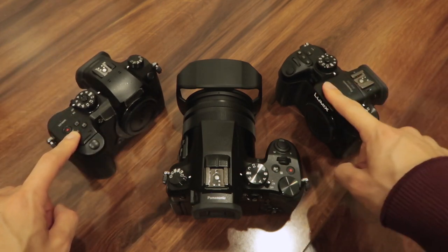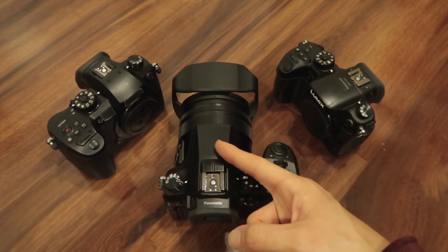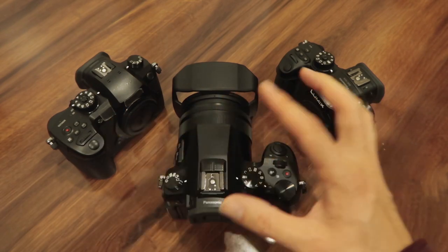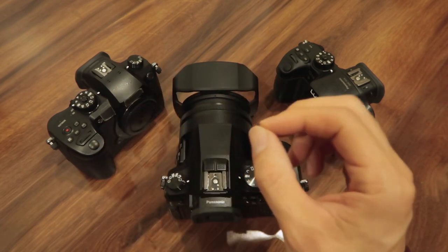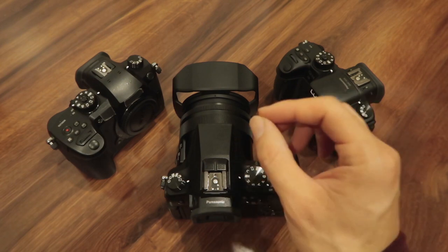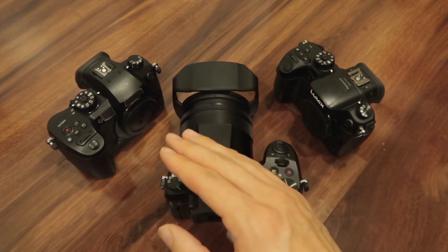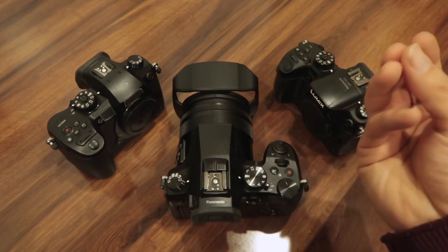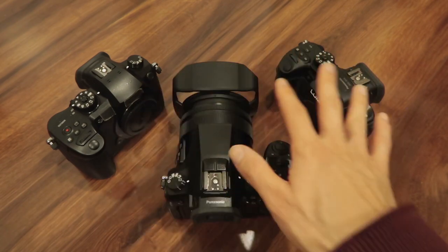I used to have two GH4s, and before that GH3s, before that GH2s. The only reason I'm getting rid of the FZ2500 is that when I intercut these cameras, the footage from the FZ2500 compared to the GH4 and GH5 is a noticeable difference in quality. I used to get away with it by lowering the quality of the GH4 and GH5, and in bright daylight conditions clients couldn't tell the difference between the cameras.